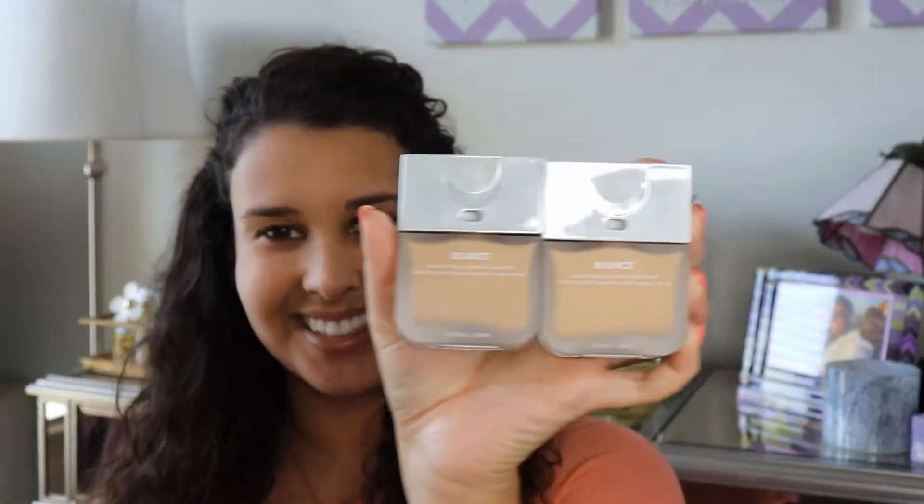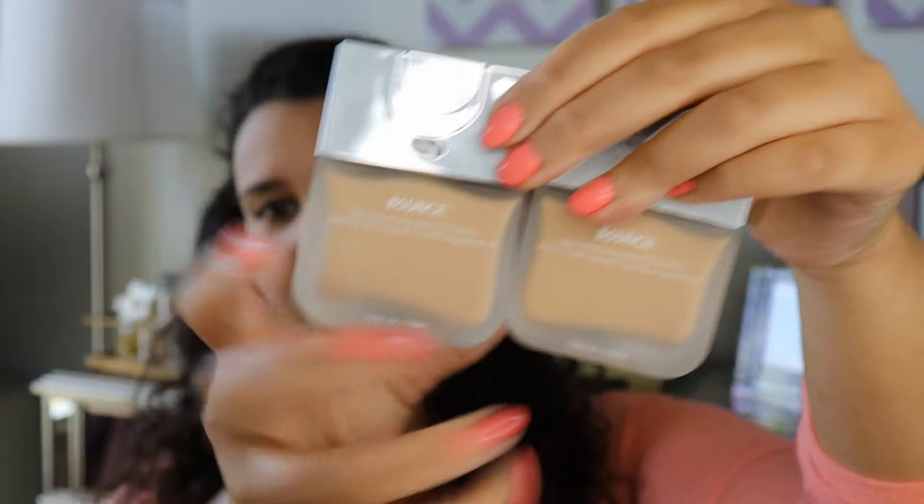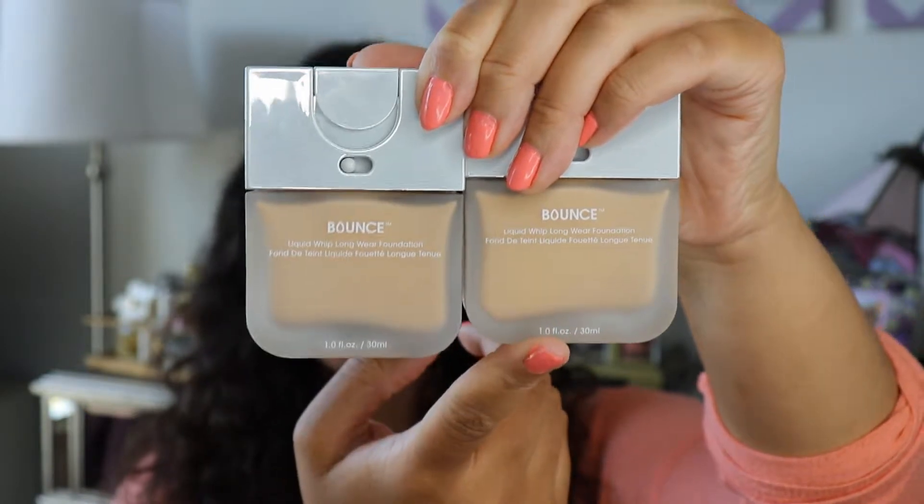It's $40 for one fluid ounce — pretty much the standard amount. Here's the actual bottle. It has this little indent in the shape of the beauty blender, which is really interesting. It is exactly what I feared when ordering online — the two shades look exactly the same. This one, 3.25, is slightly darker than 3.20, but they look so similar. This is why I had so much trouble figuring out which one to get. Looking at swatches versus photos of people wearing the foundation, it looked different ways and I just couldn't tell.